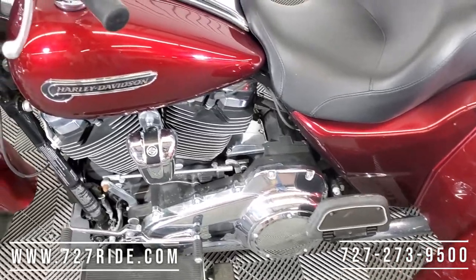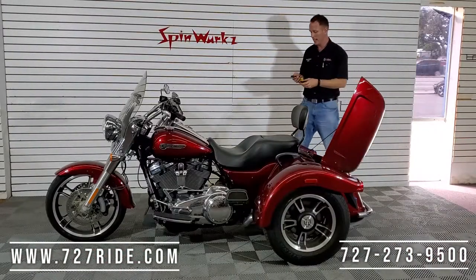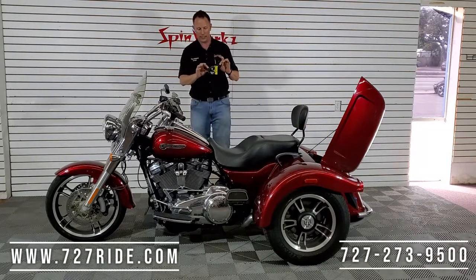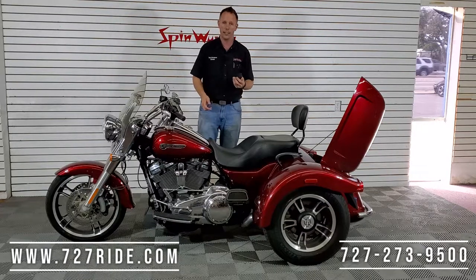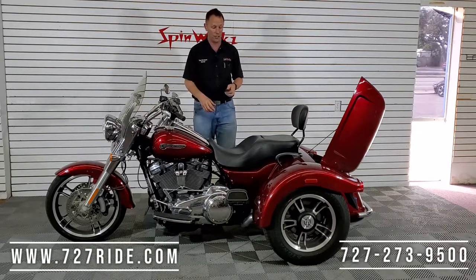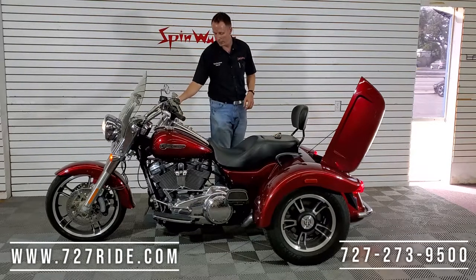It's gonna be a key fob motorcycle and you can see both keys are here. As long as this key fob is within proximity of this motorcycle, it knows the owner's there and will allow it to start. Speaking of starting, let's get a little sound test.